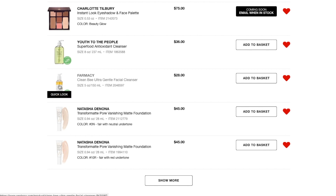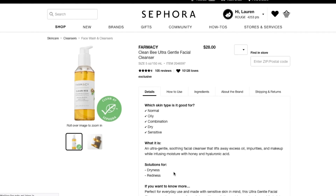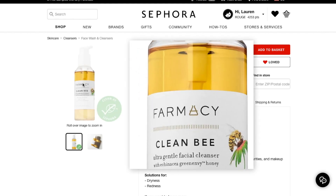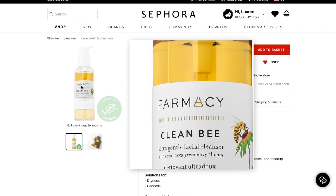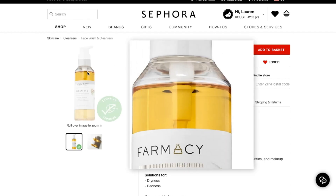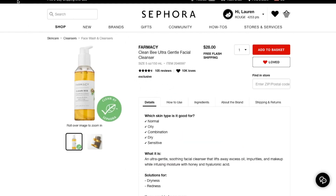The other one I have on here is the Clean Bee Ultra Gentle Facial Cleanser. It's supposed to be for redness. It's got four stars — not quite as good of reviews as the Youth to the People, but I do really like the Farmacy brand, so I'm interested in checking this out. And it doesn't look like it's a glass bottle, so that's a little safer for me.